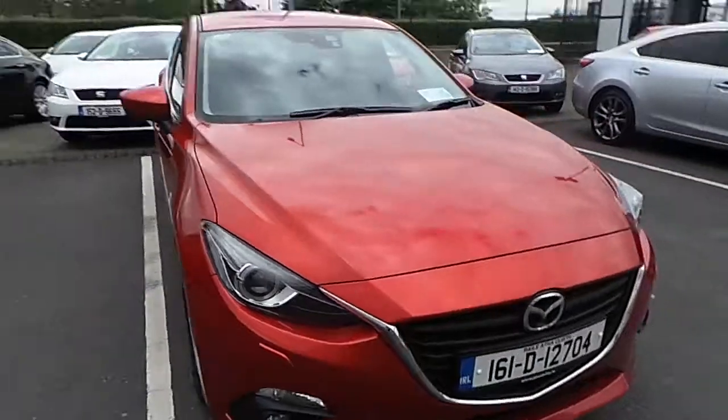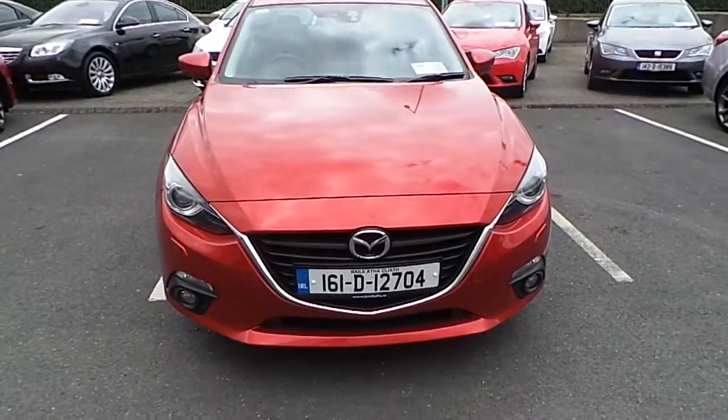If you'd like to know more about the car, don't hesitate to call us on 01-850 3939. Thank you.